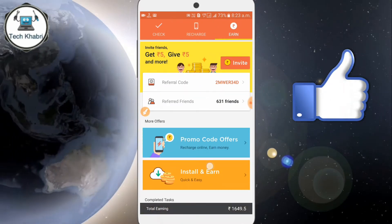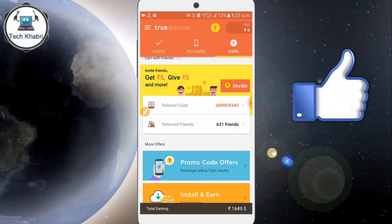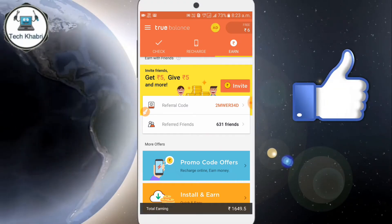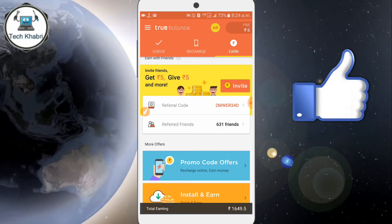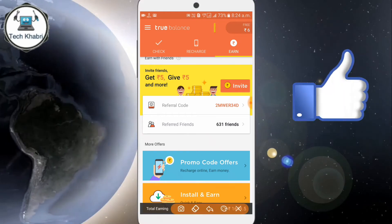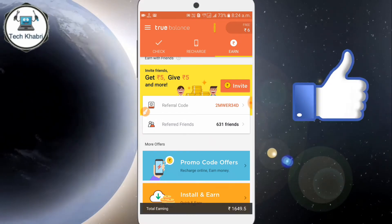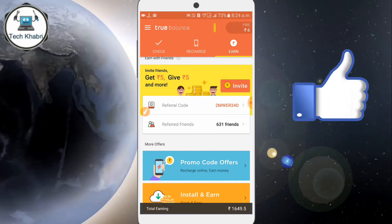This means you would get 10 rupees per referral, and the referred person would also get 10 rupees. But after 2-3 months, their system changed — now if you refer someone, you get 5 rupees and the referred person gets 5 rupees. So here I am showing total earnings of 1,649.5 rupees.